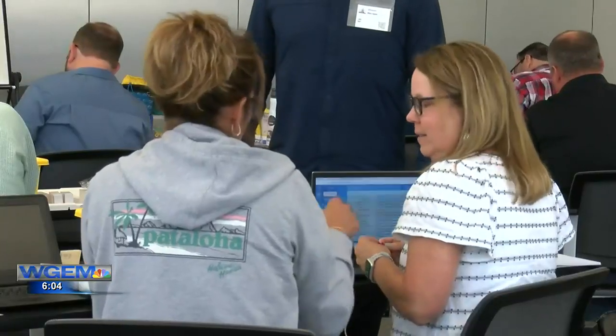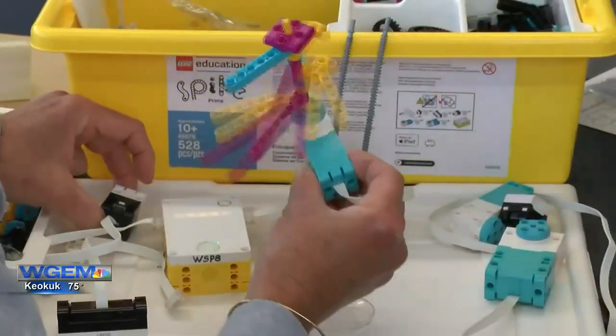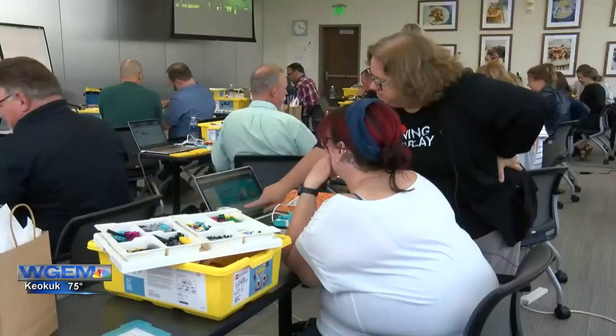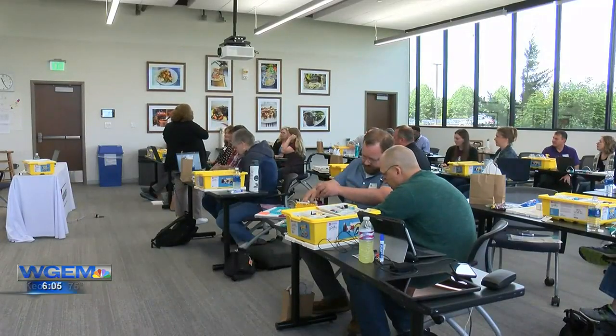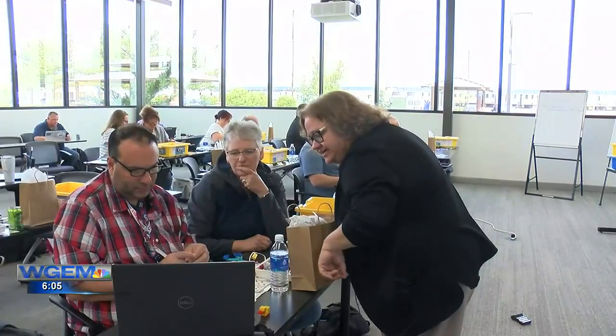Teachers get to be students right now, combining Lego building with STEM learning. Participants work through exercises — pressing stop to test their builds, returning to home to grab new projects, and learning how to connect components as the facilitator walks them through each step.